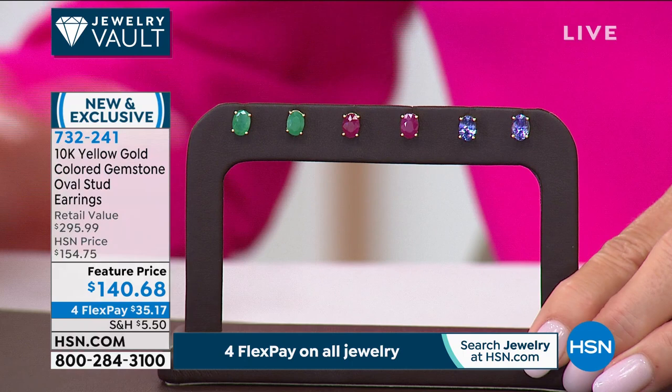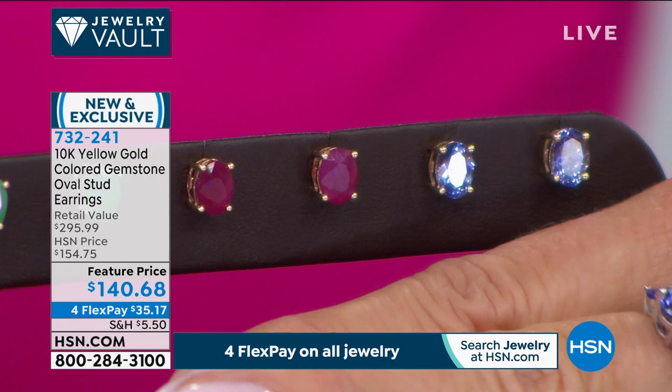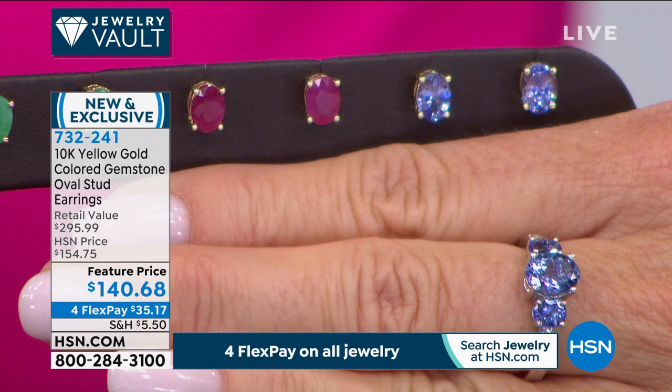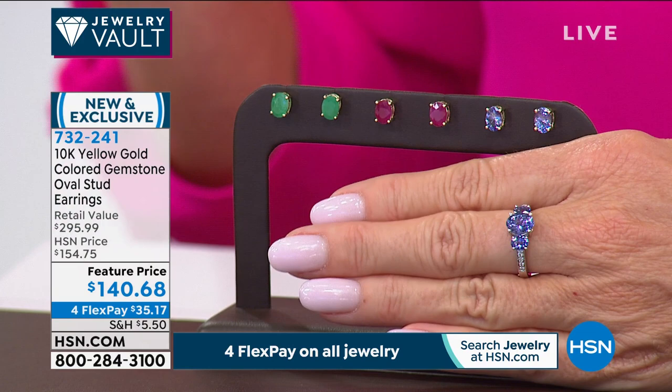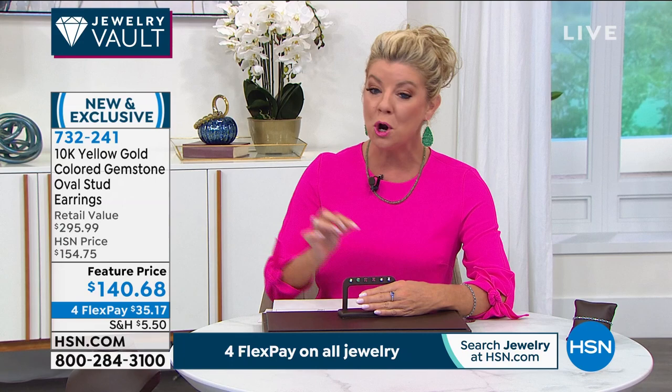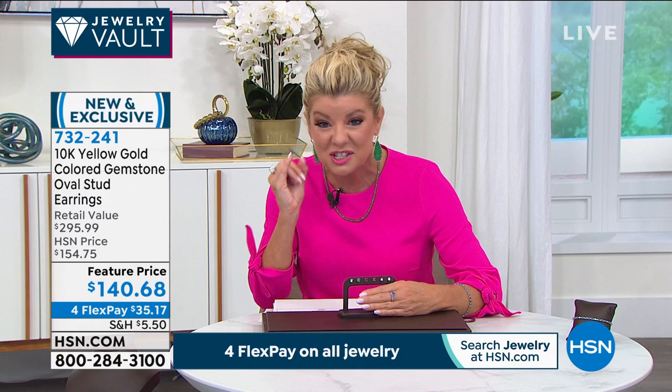We're looking at 10-karat gold emerald solitaires, ruby solitaires, or tanzanite at a special featured price — $140.68 — with four monthly flex payments, that's under $36, and we'll ship them right to your front door. You would think at under $150 they'd be tiny little gemstones, but look at the individual size of the solitaires in these stud designs.